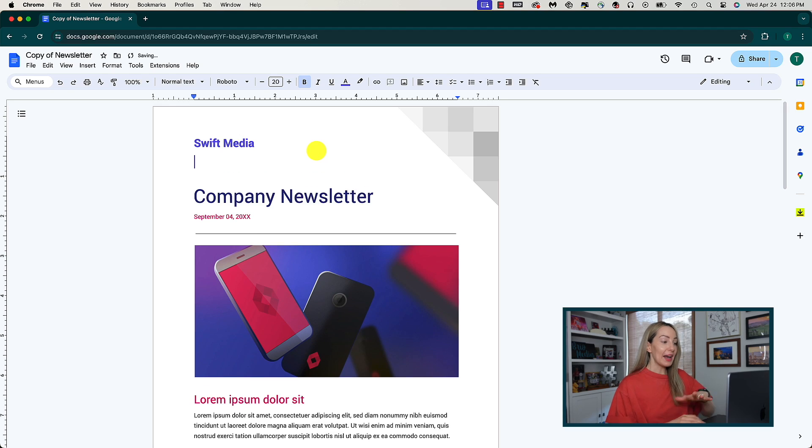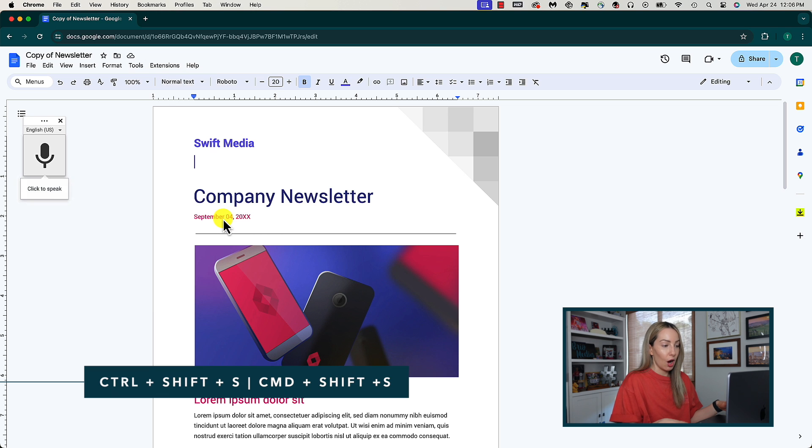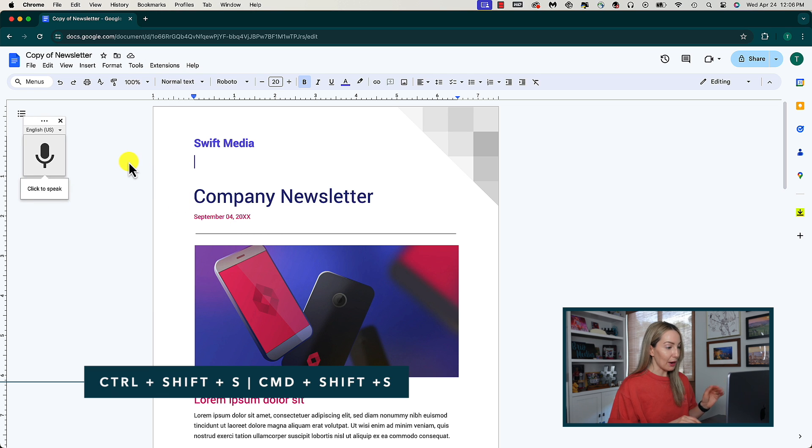I am all about saving time when I can, and voice typing is key for me — and it's so easy. From any point in an existing doc or a new doc, head on up to Tools, then select Voice Typing. If you'd rather not do the clicks, you can hit Control or Command-Shift-S on your keyboard. You should see a microphone icon in the top left of your doc.